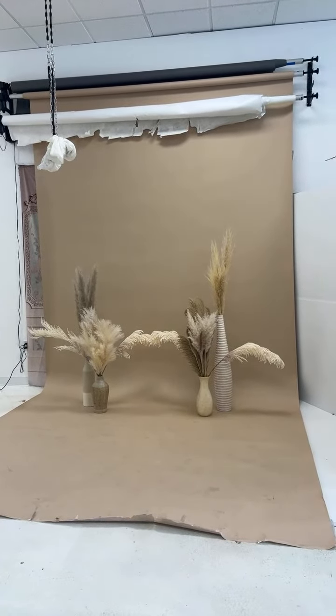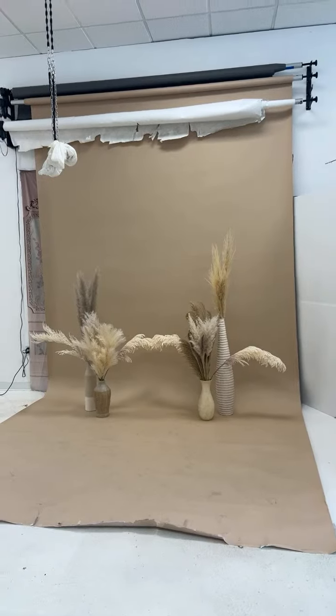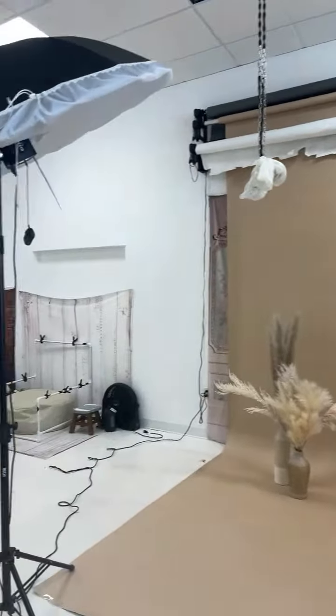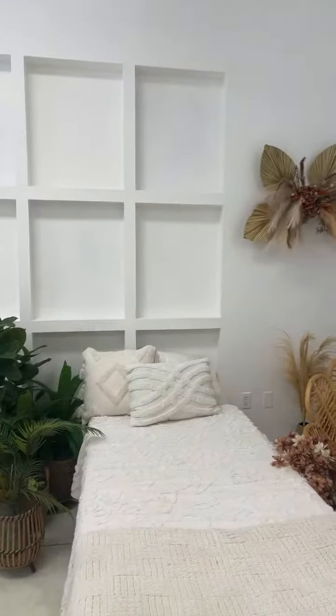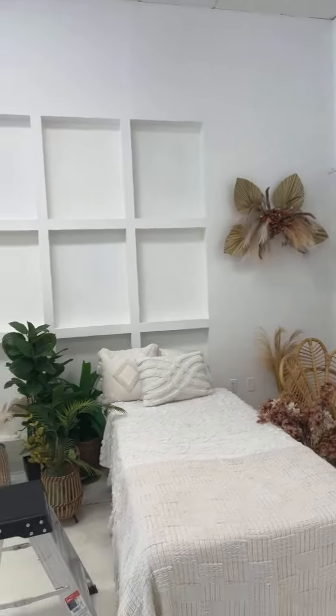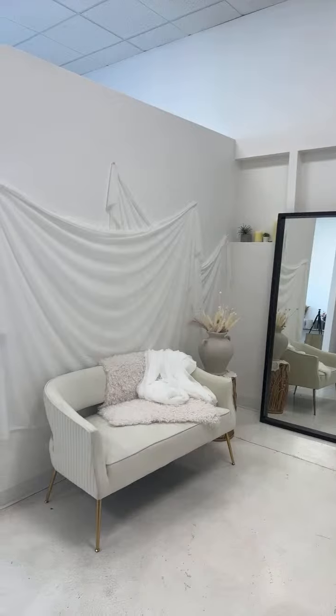All right, so we just wait for the girl to come. At the same time, you guys can check around my studio — here is the lifestyle room, and it's really cute.